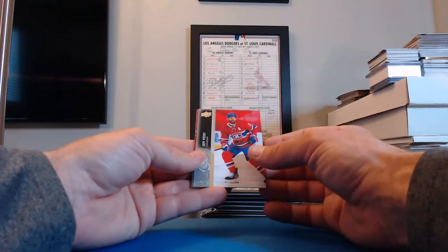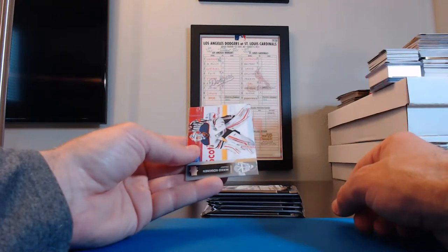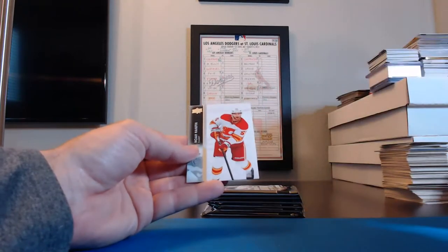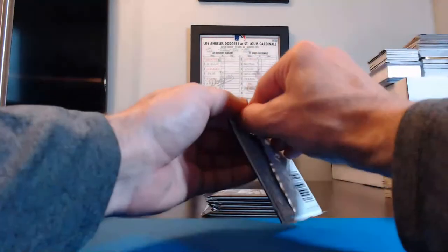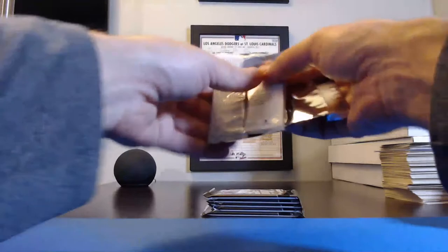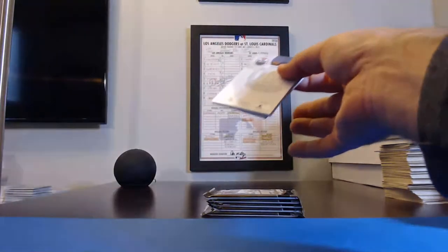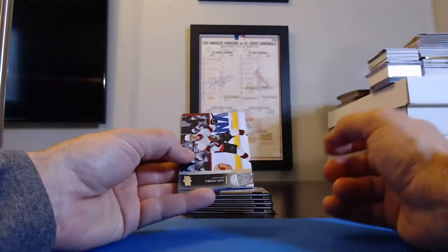Jeff Petry, Canadiens. Michael Koskinen, Oilers. Noah Hanifin for the Flames. Yeah, a lot of hard names for sure. But giving it a go, doing my best. I don't even pronounce all the baseball names right, you know, even though I do a lot of baseball breaks. But I try my best.